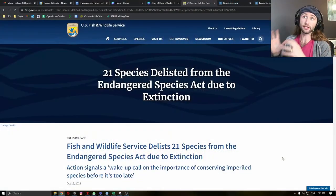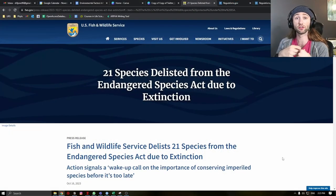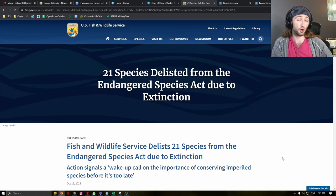21 species were recently delisted from the United States Endangered Species Act. In this video, I am going to break down the news of these extinctions, give a very brief overview of the Endangered Species Act, and I am going to go through every single one of these species, show you a picture, tell you where they were found, and when they were last seen.